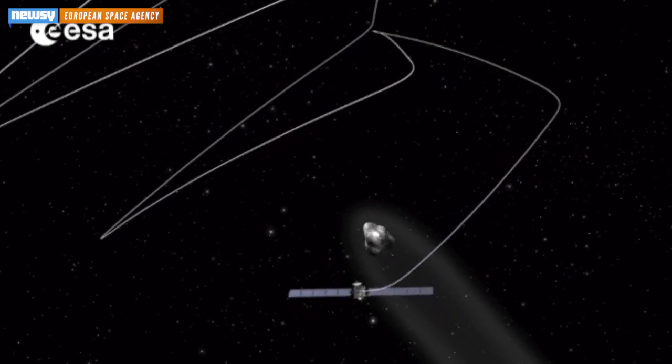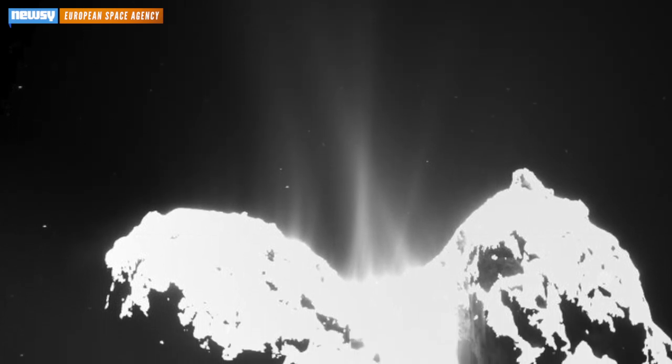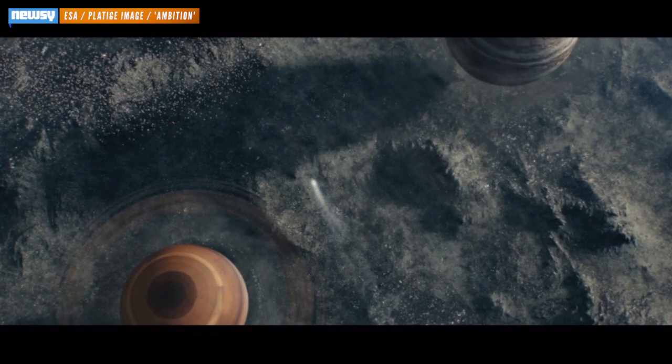Since then, we've seen the complex maneuvers Rosetta has gone through to get into orbit around the comet — been bombarded with first-of-their-kind images of the comet's surface, plus the occasional robot selfie. And there was even that bizarre sci-fi short film starring Aidan Gillen, Littlefinger from Game of Thrones.